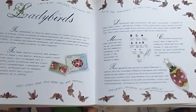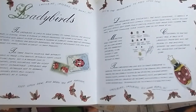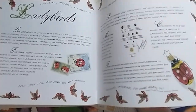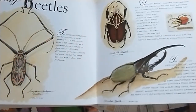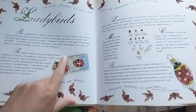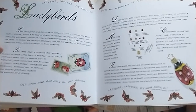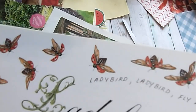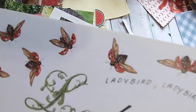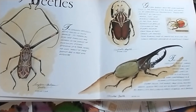Ladybirds — some people call them ladybirds, I call them ladybugs. Because ladybugs are beetles — did you know that? I love it when they land on your hand and you look at how cute they are, and then they put their wings out and fly away. And they say, 'I'm out of here, I'm over this.' It makes me laugh every time. That's a lot of attitude.